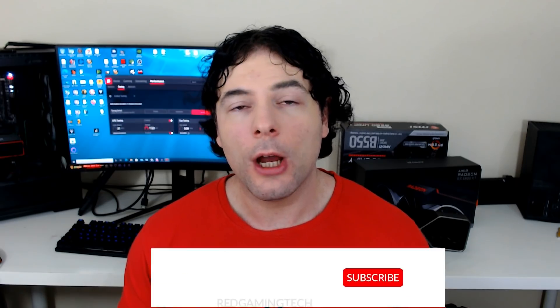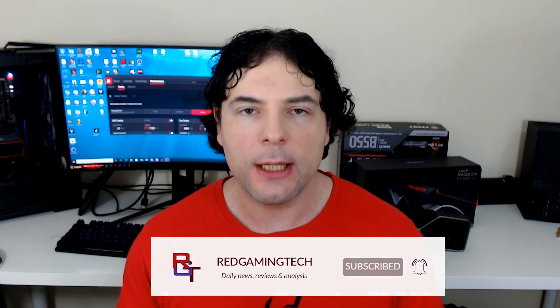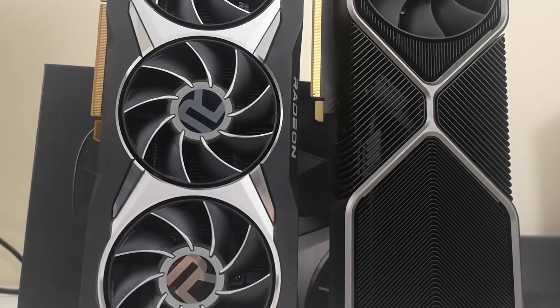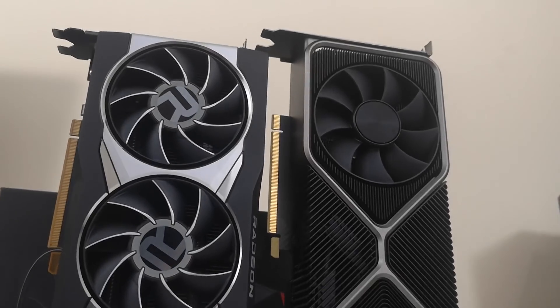Ladies and gentlemen, my name's Paul. Hopefully you're having an amazing day. If you've been following along with the channel for any length of time, you'll know that graphics cards and graphics architectures are one of my biggest loves. This actually stems from the 90s when I was following along with the Voodoo cards and Matrox and all of that stuff. I just found it absolutely fascinating to see every leap forward.